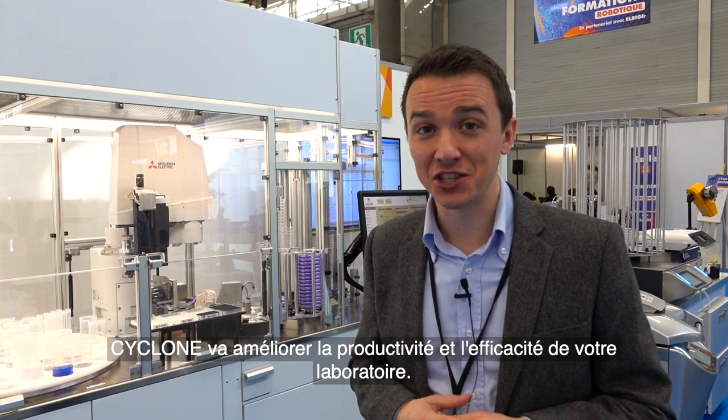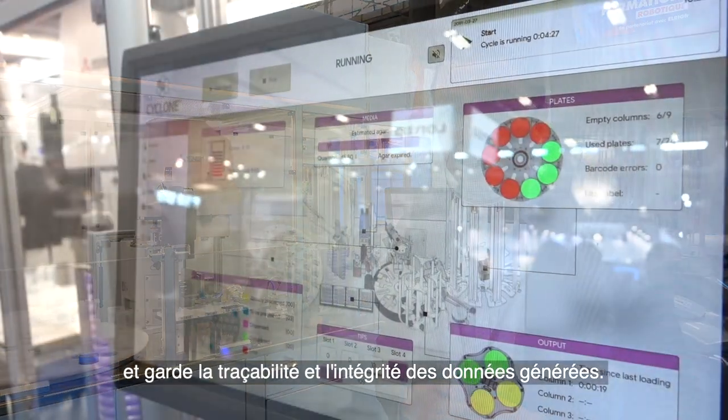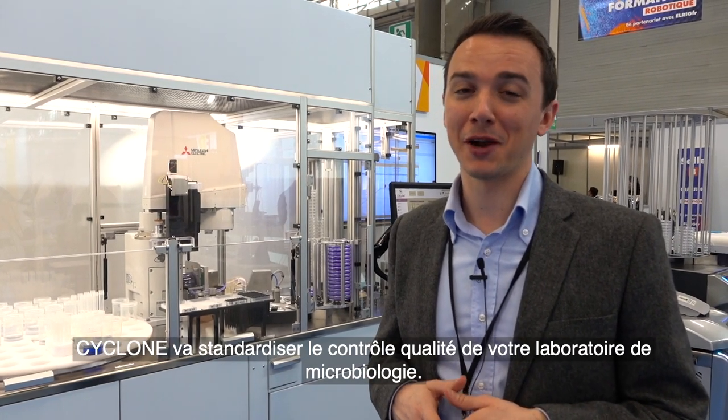Cyclone will improve the productivity and efficiency of your lab. It's safe by preventing any cross-contamination to the sample. Cyclone can be perfectly integrated with the network of your laboratory and keeps the traceability and data integrity of all the sample data. Cyclone will standardize the quality control of your microbiology lab.